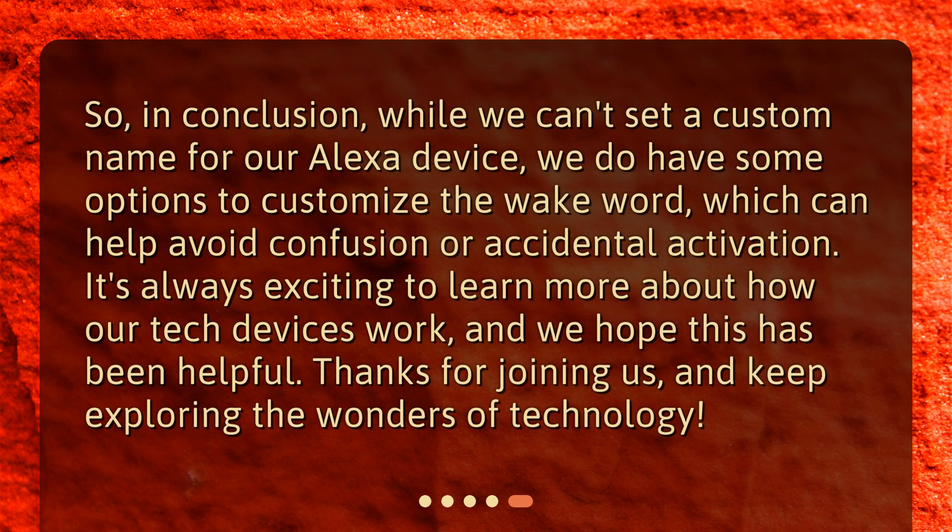So, in conclusion, while we can't set a custom name for our Alexa device, we do have some options to customize the wake word, which can help avoid confusion or accidental activation. It's always exciting to learn more about how our tech devices work, and we hope this has been helpful. Thanks for joining us, and keep exploring the wonders of technology.